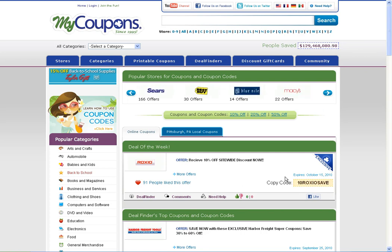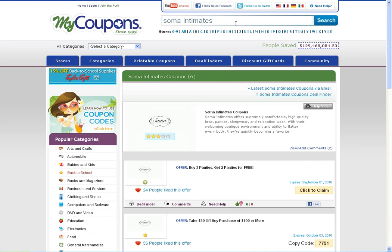You can start by searching for the merchant you're shopping with in the search box at the top of our homepage. This will then take you to the Soma Intimates merchant page on our site, where you'll see we have a number of different codes and discount links.